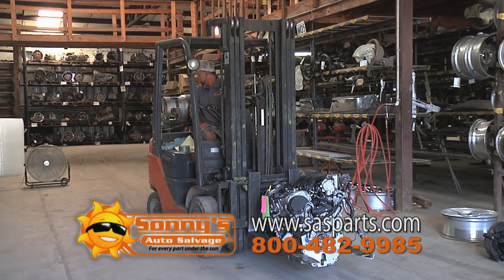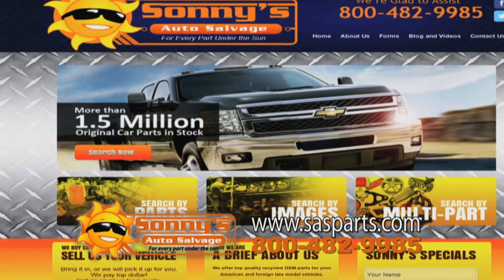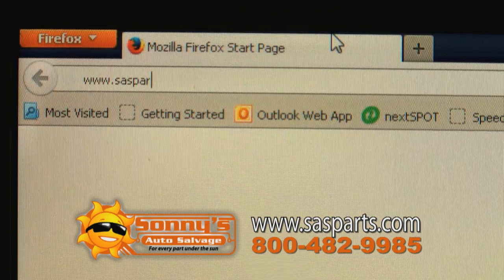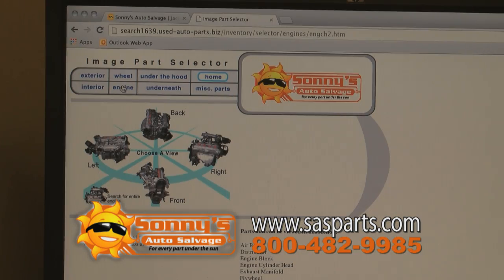When you need to find a recycled auto part fast, Sunny's Auto Salvage is your number one choice. We have one of the most extensive online used parts inventories in Arkansas, letting you see instantly what we have in stock. Simply visit sasparts.com and try our easy to use inventory search.